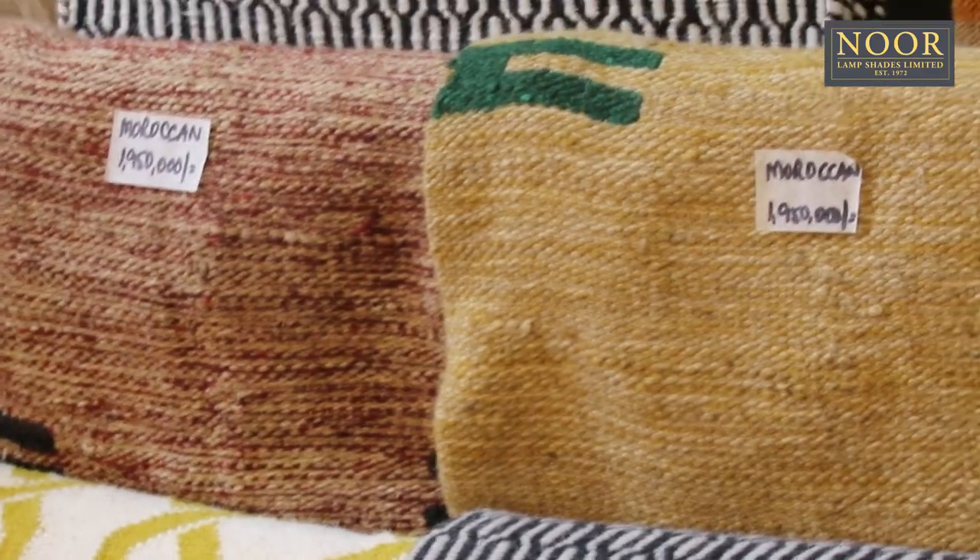Moroccan rugs last for a very long time, and they have a timeless appeal. They can be used for both contemporary and traditional spaces.